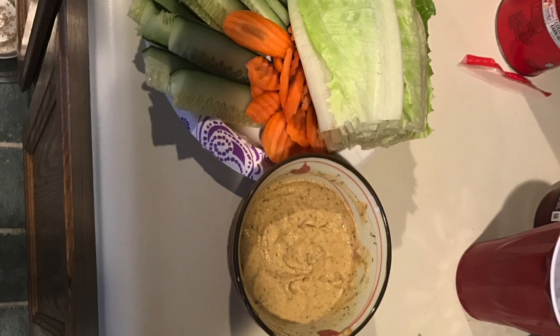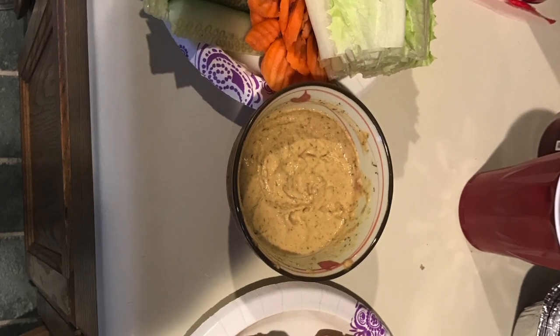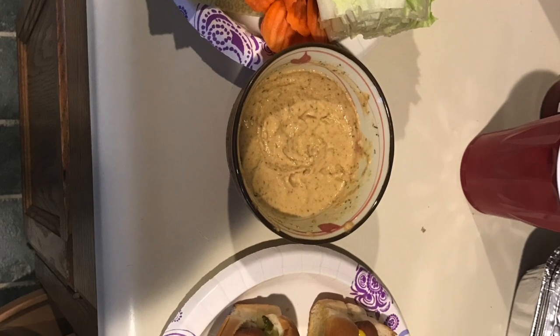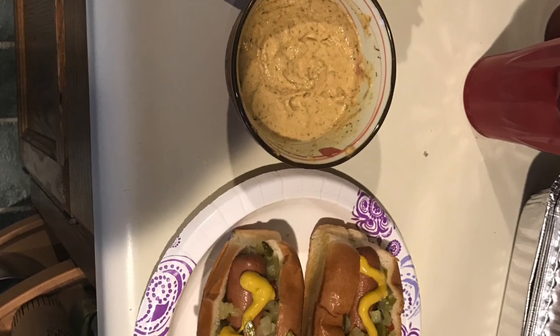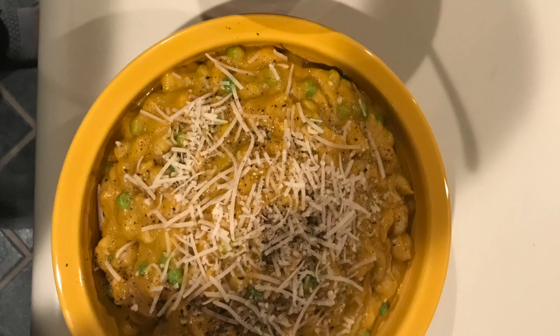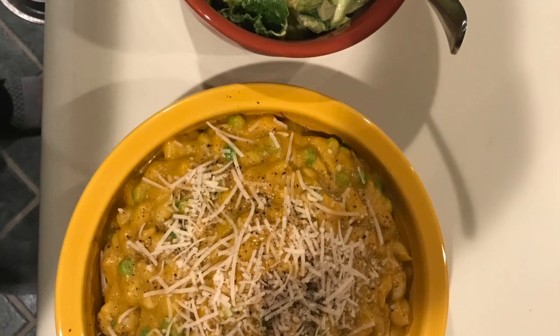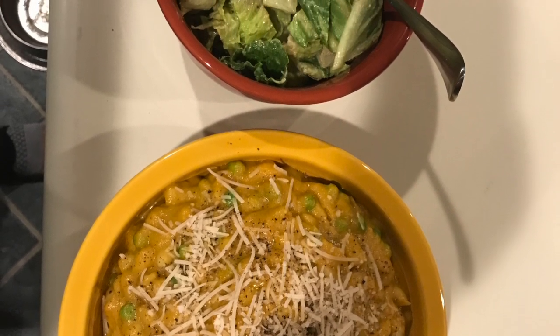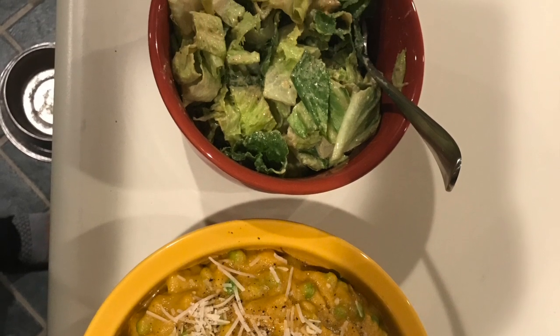This is a giant plate of chopped veggies with a homemade mustard dipping sauce with dill, and two epic hot dogs with all the toppings. Homemade mac and cheese with peas and sweet potato with parmesan cheese and a small romaine salad.